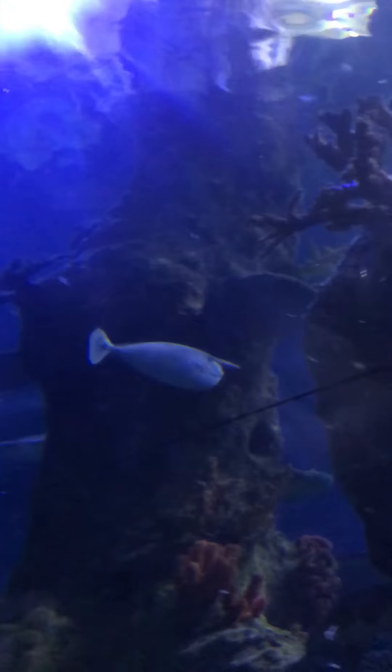In fact, some species we call surgeonfish. This is an example of a tang — the blue unicorn fish.